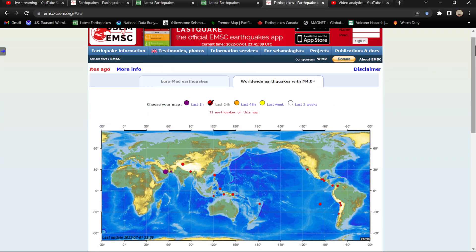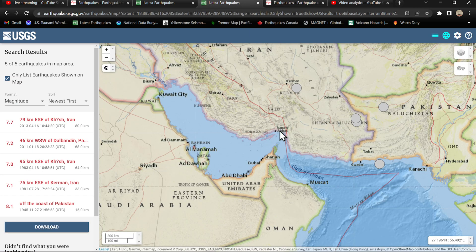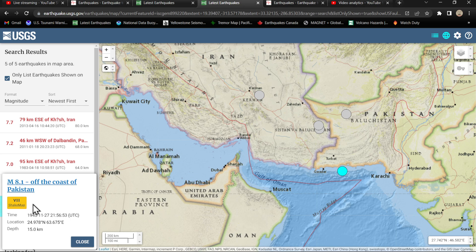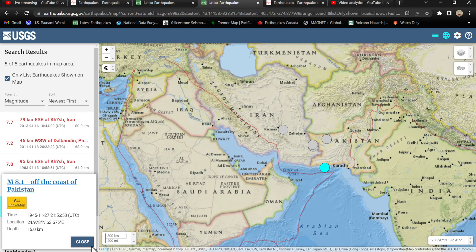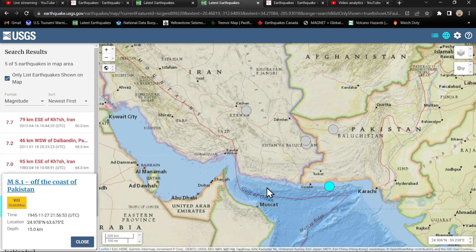If this is indeed the case, that is not a good sign for this area. I pulled back some historical data and this region does see some rather large quakes — talking about upper 7s and lower 8s in the Gulf of Oman area. They've seen an 8.1 magnitude earthquake back in 1945, and a little bit of time has passed since then.